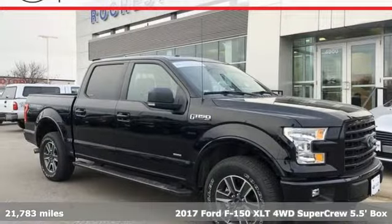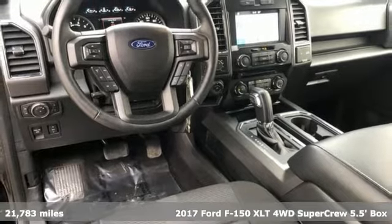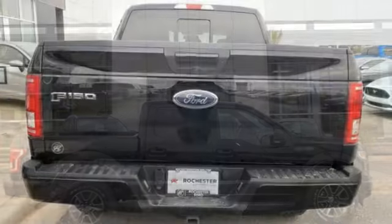Here's a 2017 Ford F-150. This truck was built to tough it out and tested to make sure it's up to every challenge. You'll look forward to every drive with features like these.